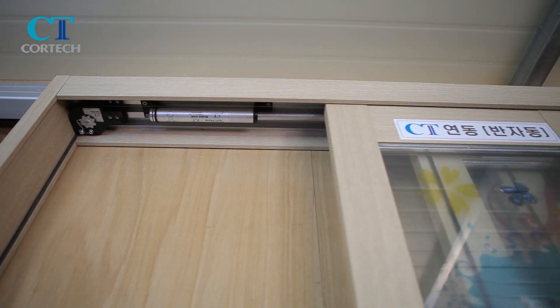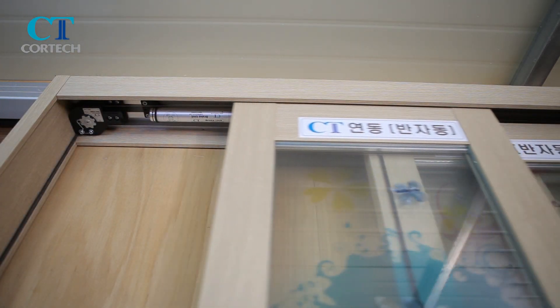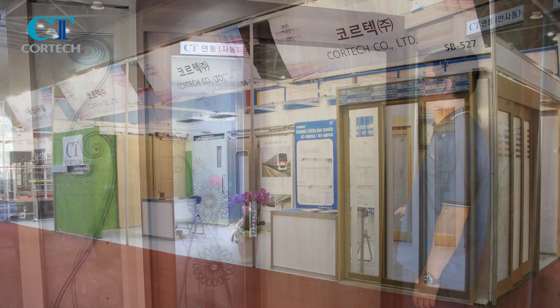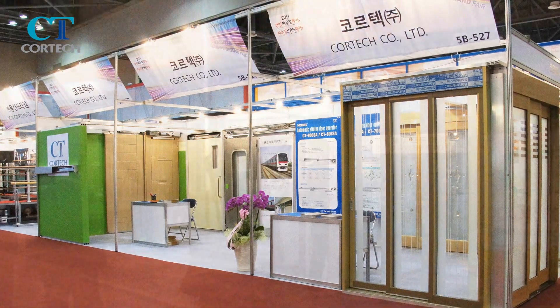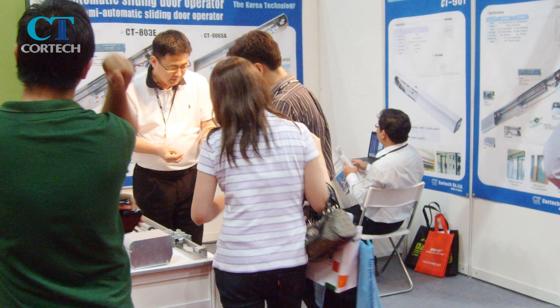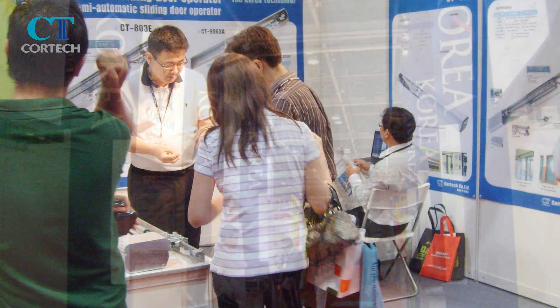Cortec participates annually in famous exhibitions worldwide. It is currently selling semi-automatic sliding door operators, not only in Korea but exporting to countries such as India, Singapore, Dubai, Vietnam, Thailand and Canada.